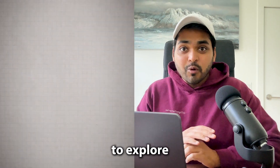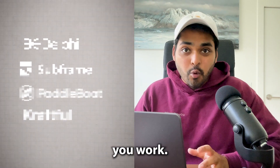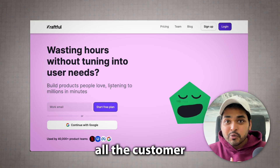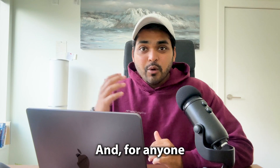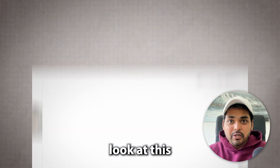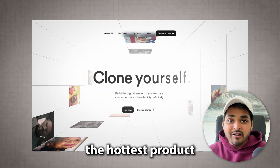Welcome back to the channel. Today we're going to explore four new tools that are going to change the way you work. There's a tool to help you get better at sales, one to do all the customer research for you, a new tool for software builders that's like Figma but way faster, and a new AI platform which is going to be the hottest product later in the year.